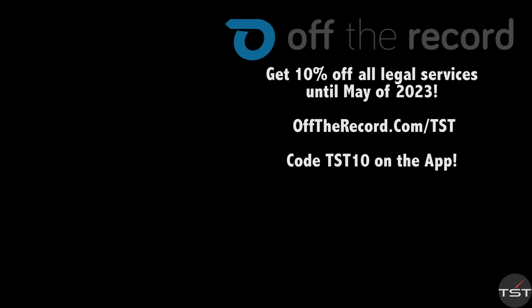Always fight your tickets. Use code TST10 on the Off The Record app, available in the Android and iOS store, or go to offtherecord.com slash TST.